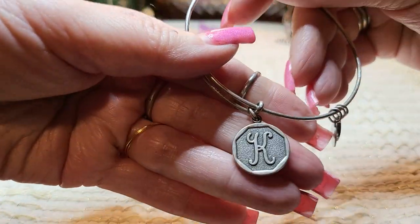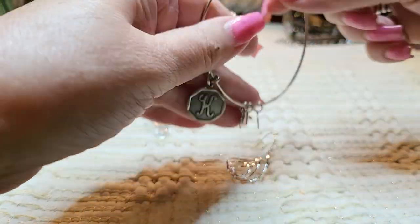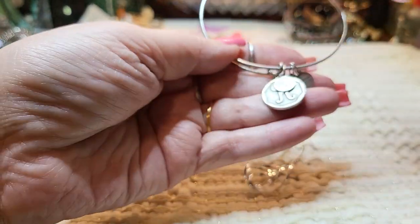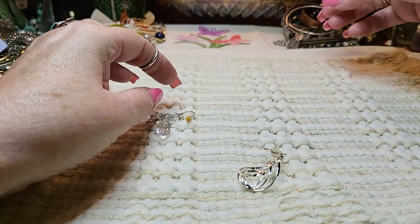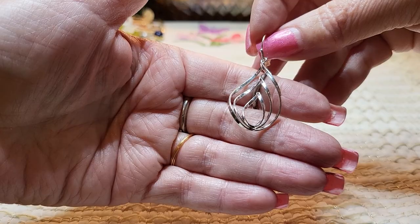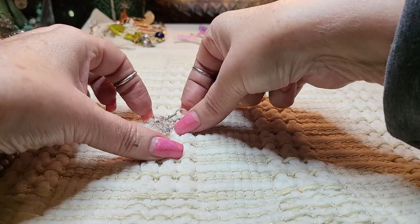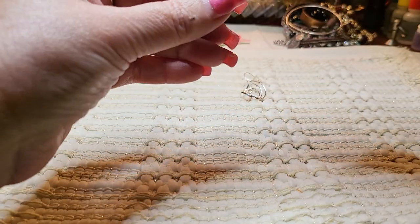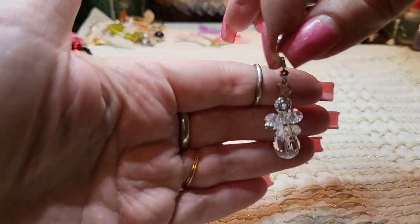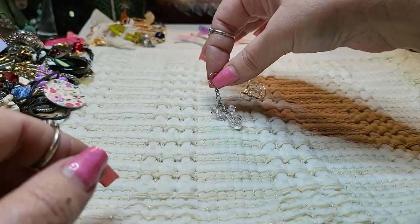We have another earring — a K. And this is Alex and Ani. Very nice. My granddaughter's name starts with a K. I wonder if that's sterling — we'll check it. This is pretty — these are crystals. Oh my gosh, that is so pretty. Yeah, those are crystals. That is gorgeous. I hope we find that one.